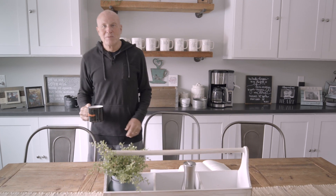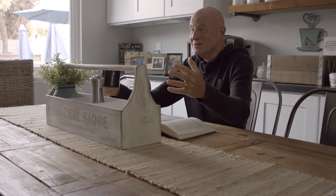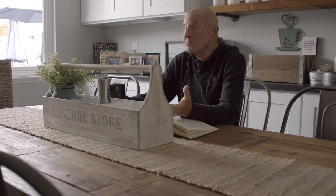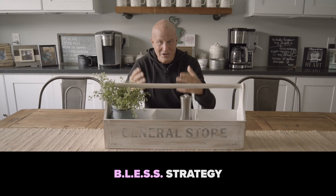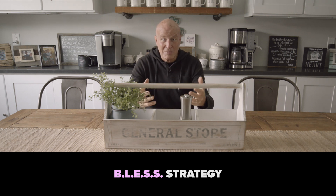Grab a seat around the table, and we're going to dive into the series we've been in. This is week three of BLESS. We really are excited to have you in our home today — I know it's virtual, but we love having people over. We are in the middle of a series where we're encouraging each other to identify the people and places that God might be calling us to bless, using the acrostic BLESS that our friends Dave and John Ferguson came up with in their book by the same name.